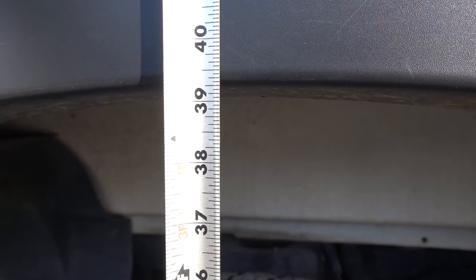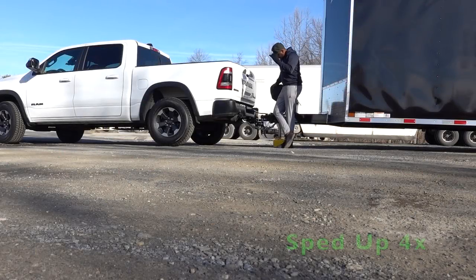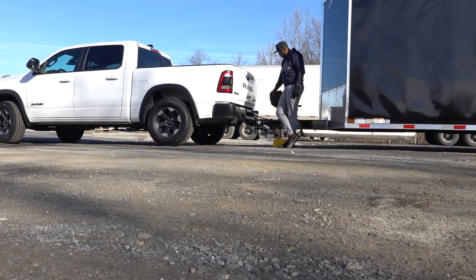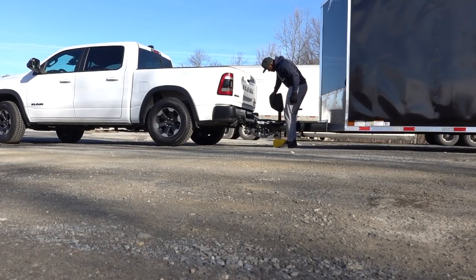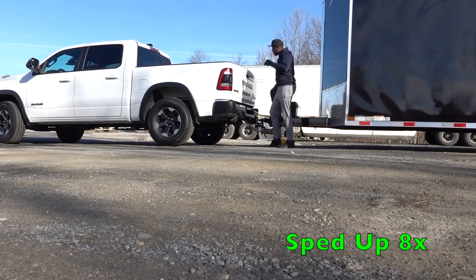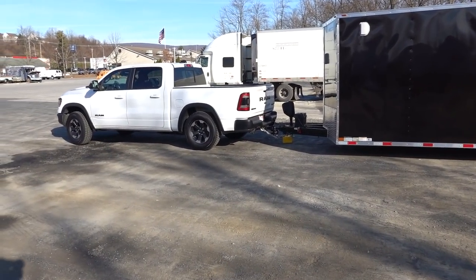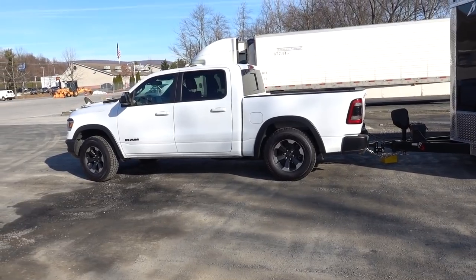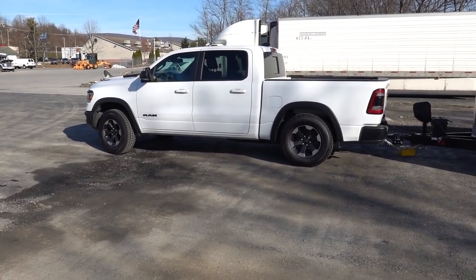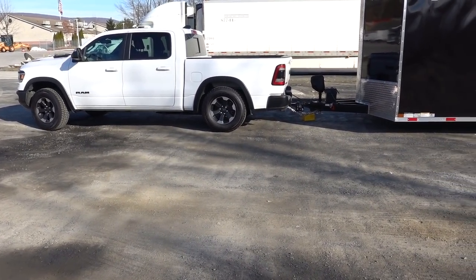The measurement is 39 and a quarter inches. I'll go ahead and drop the truck down and we'll see what it drops to. After dropping, it went from 39 and a quarter down to 36 and three-quarters. This road is not as level as I'd like, so when I get back I'll pull the truck over to level ground so you can see it clearly.